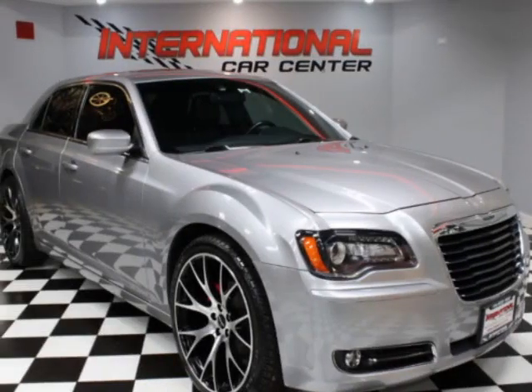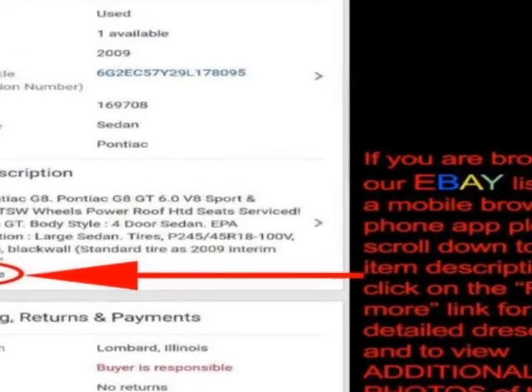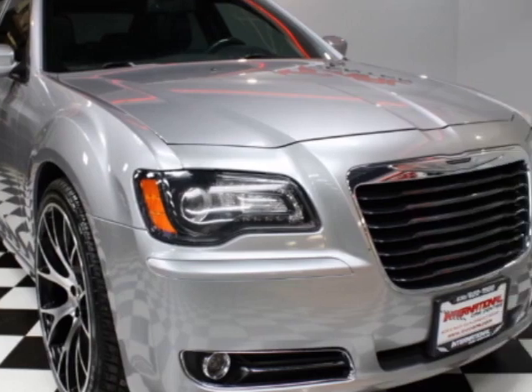Check out this 2013 Chrysler 300. This 300 has just under 68,500 miles. For your protection, a warranty is available for this vehicle.